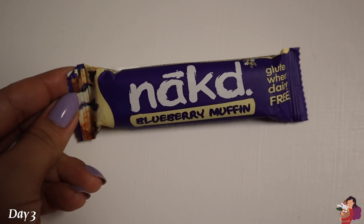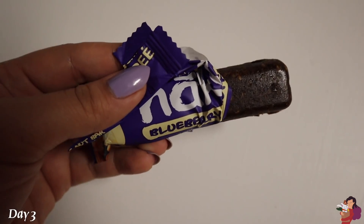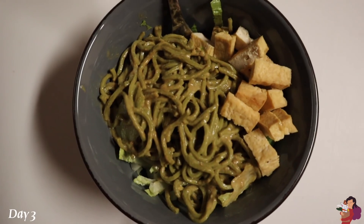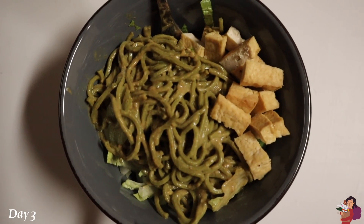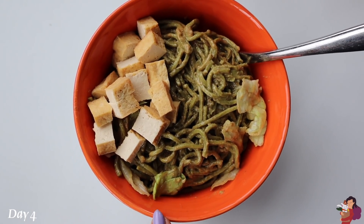Later as a snack I had a naked blueberry muffin bar — it looked like a poo but it tasted good. Then I got hungry again so I doctored up some leftovers: cold sesame noodles from earlier in the day, tofu for protein, and some romaine for freshness and crunch. Ta-da, my second dinner — and I was really looking forward to it.